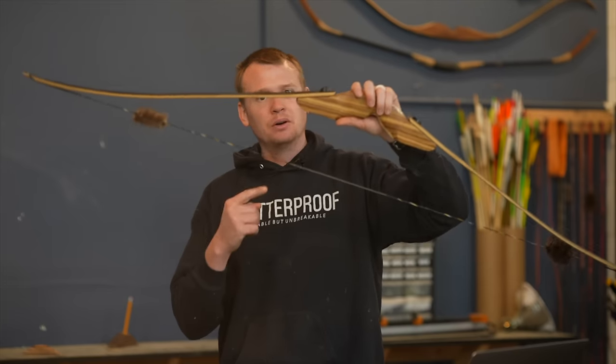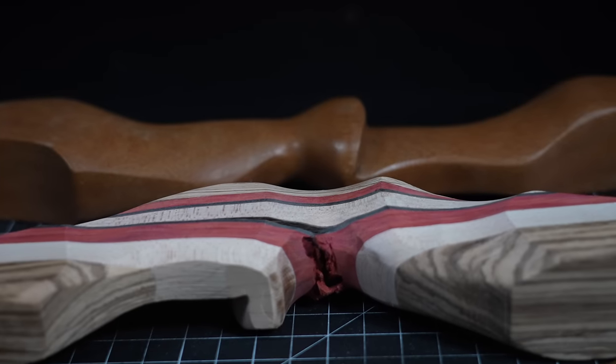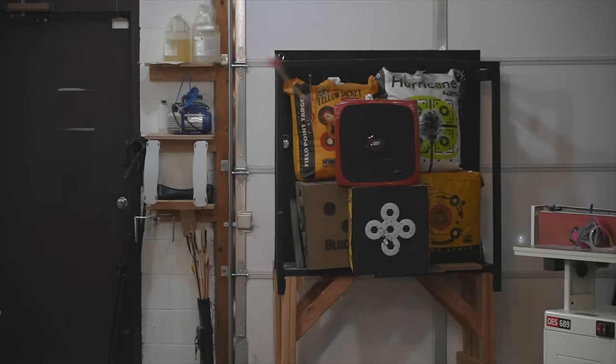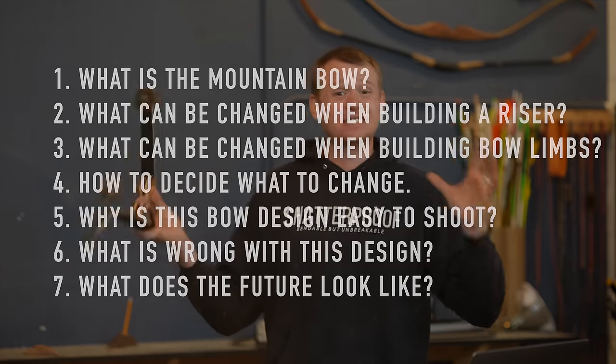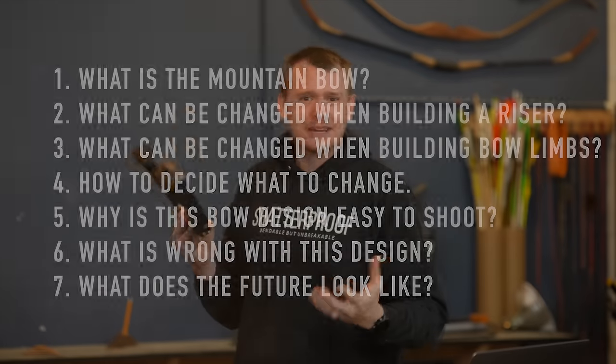I built this bow. This is the seventh iteration of this bow design, and I really like how this one turned out. I think this bow has cracked the code of combining speed and smoothness, although there is one big problem. Today we're covering seven things about this bow, about bow design, and what makes a bow good. I'm going to basically be reviewing my own bow today.